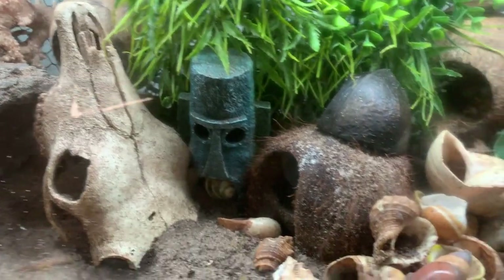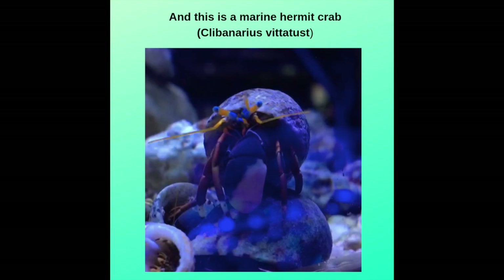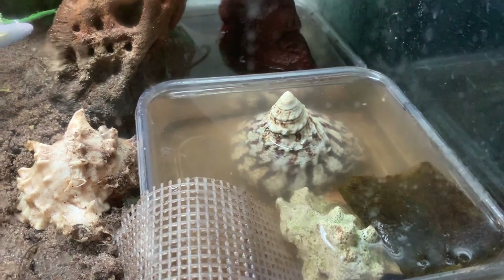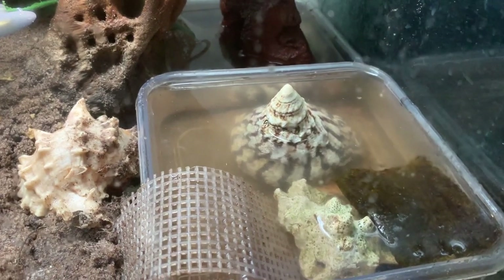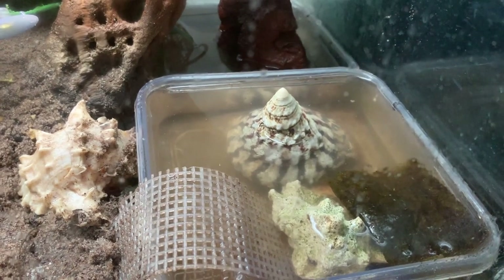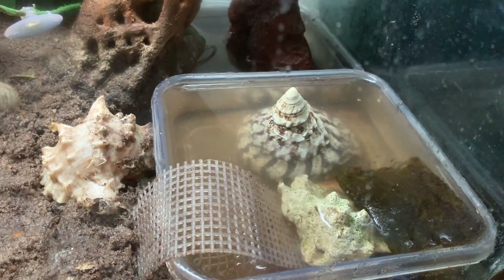He started to come out of his shell. I could tell right away what kind of crab he was. We've got him in the saltwater pool. He has been moving — I saw his face come out, his feelers come out. I think I saw his gills moving to breathe. I've posted on Craigslist and Facebook trying to find somebody to take him in and put him in a saltwater tank, so stay tuned.